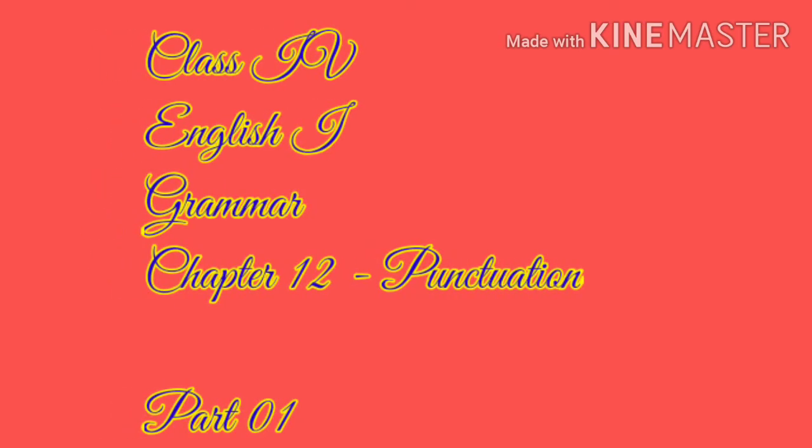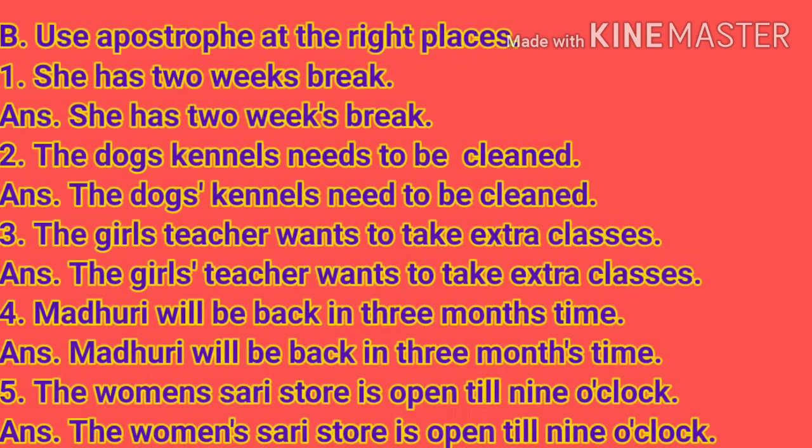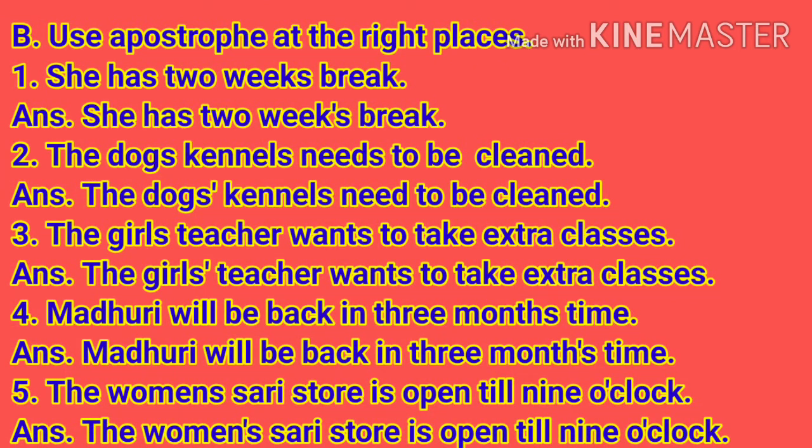Hello dear students. This is a video on English grammar, and the exercises that we will do is from chapter 12, that is punctuation. This is the first part of the video. So children, let's start the exercises — Exercise B.